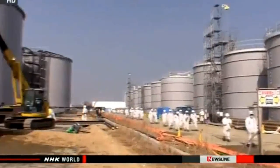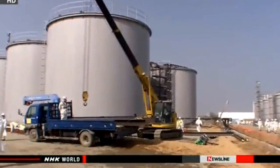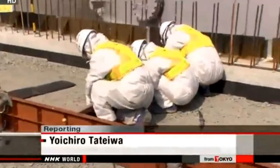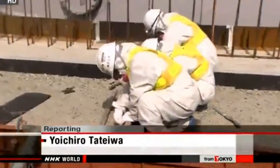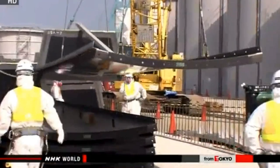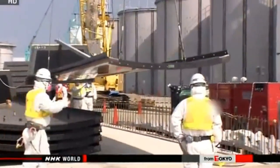About 4,000 people work at Fukushima Daiichi every day, but only around a quarter of them are employed by its operator, Tokyo Electric Power Company. The majority are contract workers.